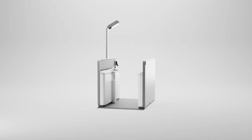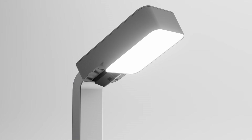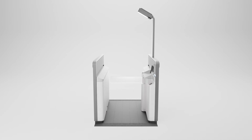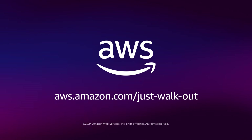Just Walk Out RFID Lanes — innovating on behalf of our customers. Contact us today to learn more and get started.